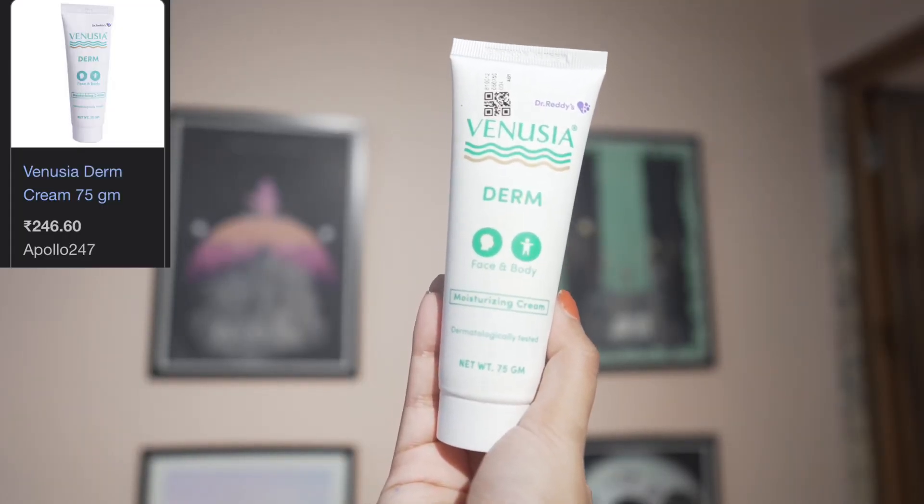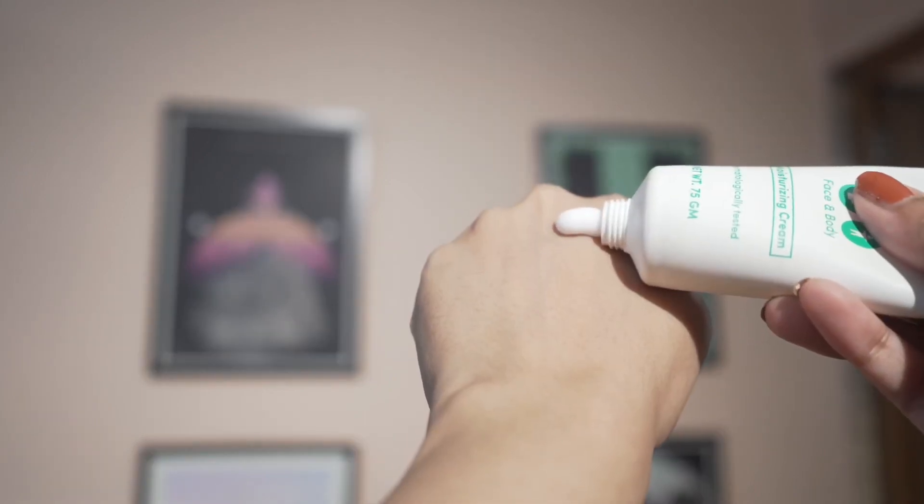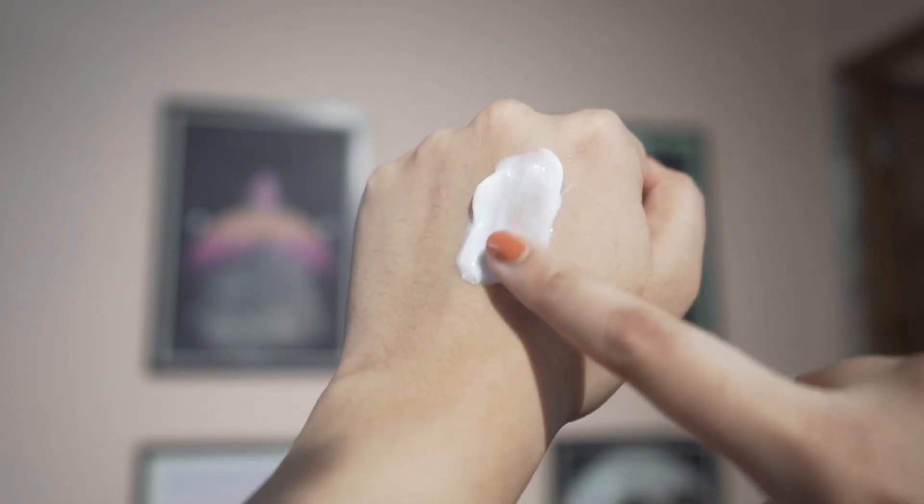Next I have Vensuya moisturizing cream. This is not fragrance-free, but the fragrance doesn't bother me — it's light. The texture is very nice and you can apply it on your face and body. I also tried their lotion which was very nice. It has very minimal ingredients: shea butter, aloe butter, cocoa butter, and zinc oxide. If your skin doesn't like butters, you won't like this, but if you have dry skin and want a no-nonsense moisturizer, give it a try.